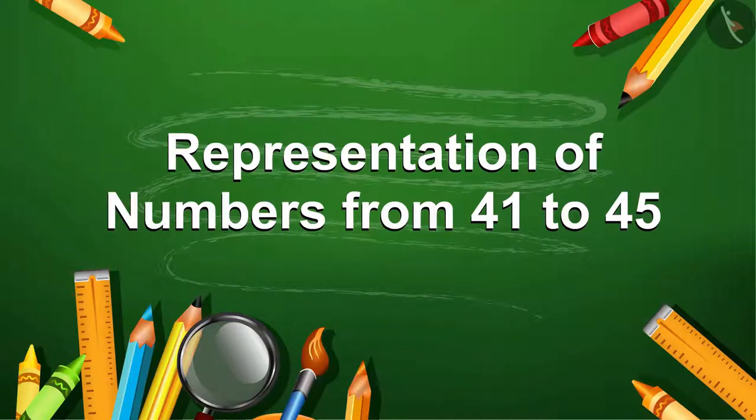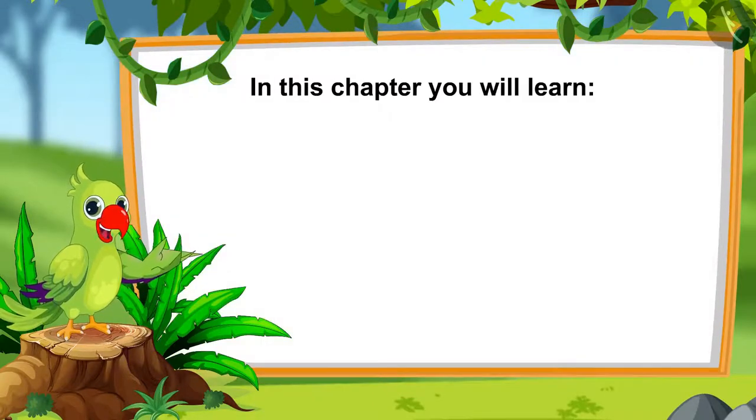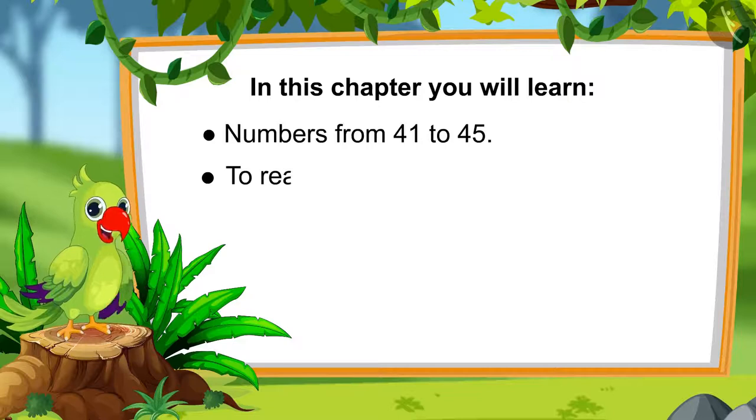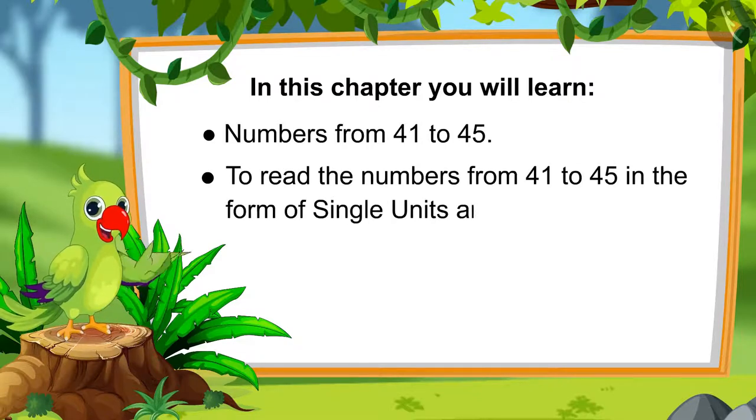Hello friends, I am Parrot. I would like to welcome you to this course. Let us first see what you will learn in this chapter: numbers from 41 to 45, and also how to read these numbers in the form of single units and groups of 10.